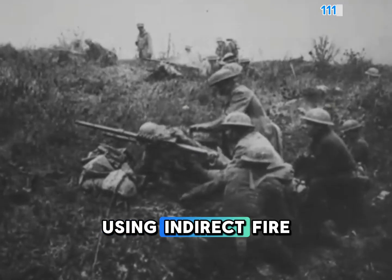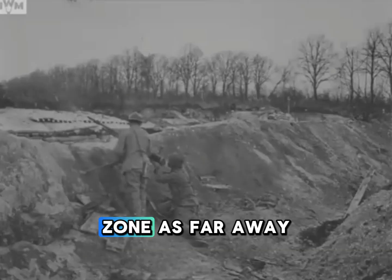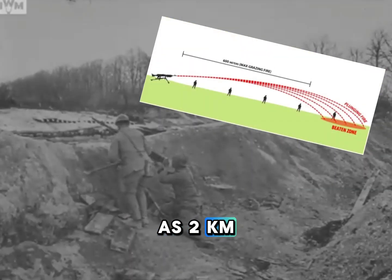Using indirect fire, machine guns can target a beaten zone as far away as 2 kilometers.